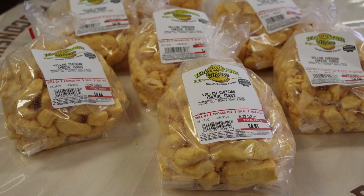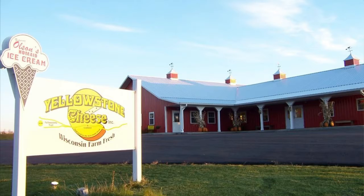The best part of my job is watching the customers come in and see fresh cheese on the counter. It just doesn't get any better than that. When they come in, they know there's fresh cheese curds, and they love that squeak. Obviously, that's very rewarding.